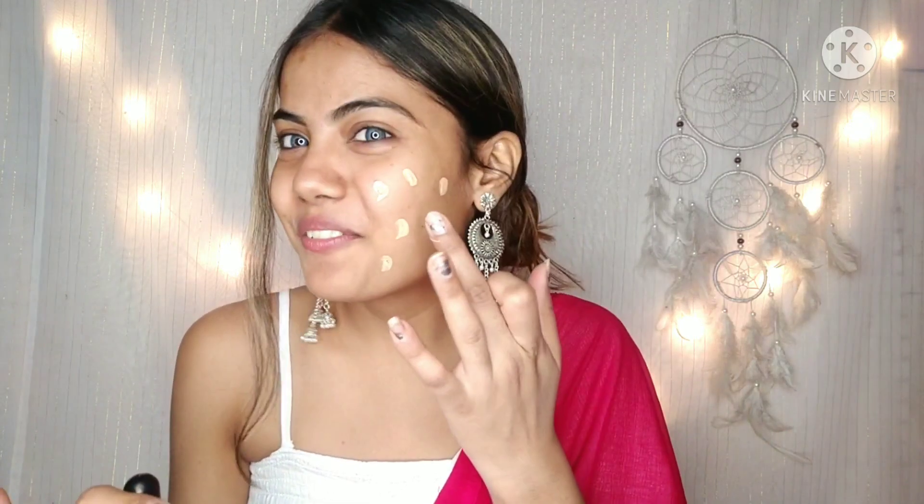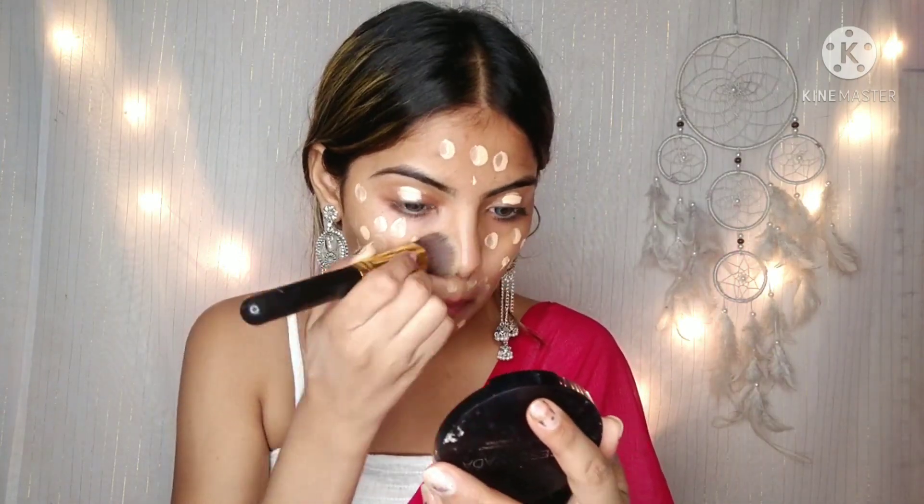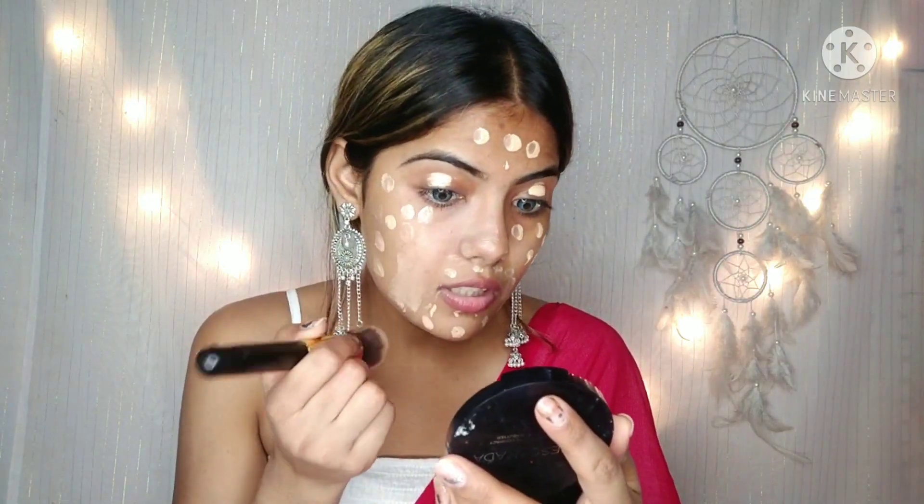We are going to start with the foundation. This is Schill's Professional HD Waterproof Liquid Foundation Cream. I am taking a small amount and applying it in a dotted motion. The consistency is really good but it is a little sticky and smells very weird. It is cheap — I can't really describe the smell. This foundation is very sticky and cheap to apply on the face.